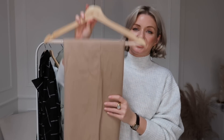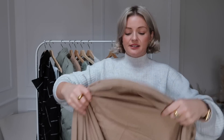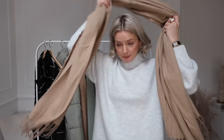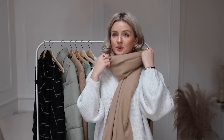Moving on to accessories, we have a camel fringed scarf. I think this is an absolute essential for this time of year — obviously a scarf is there to keep you warm, but it really adds that element of Parisian style and is really feminine. This scarf was £9.99 and for the quality of it, it's so good. They've got it in other colours as well, so I would absolutely recommend having a scarf in your autumn and winter wardrobe.